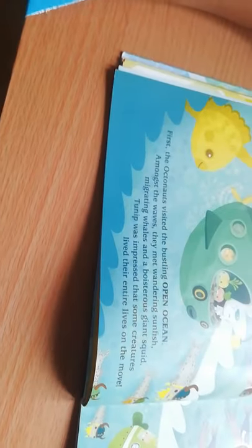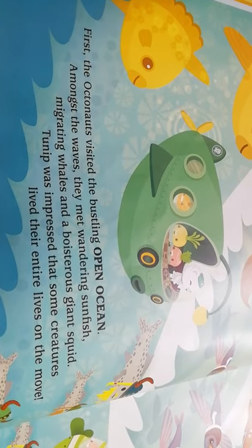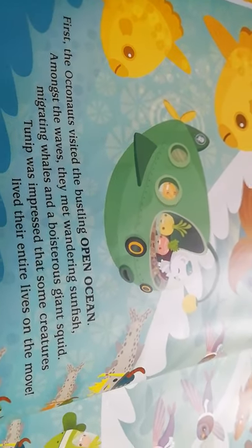First, the Octonauts visit the bustling open ocean. Amongst the waves they met wandering sunfish, migrating whales, and a boisterous giant squid. Tunip was impressed that some creatures lived their entire lives on the move. Here are some of the things shown here.